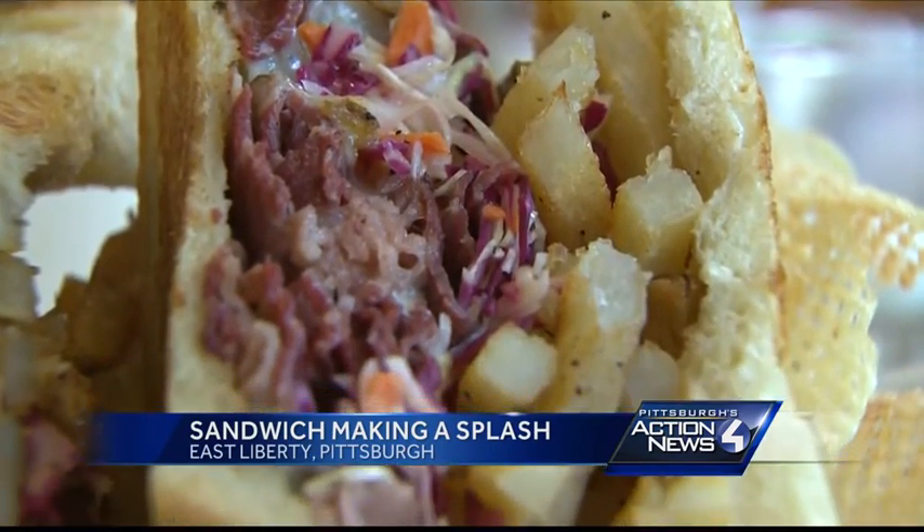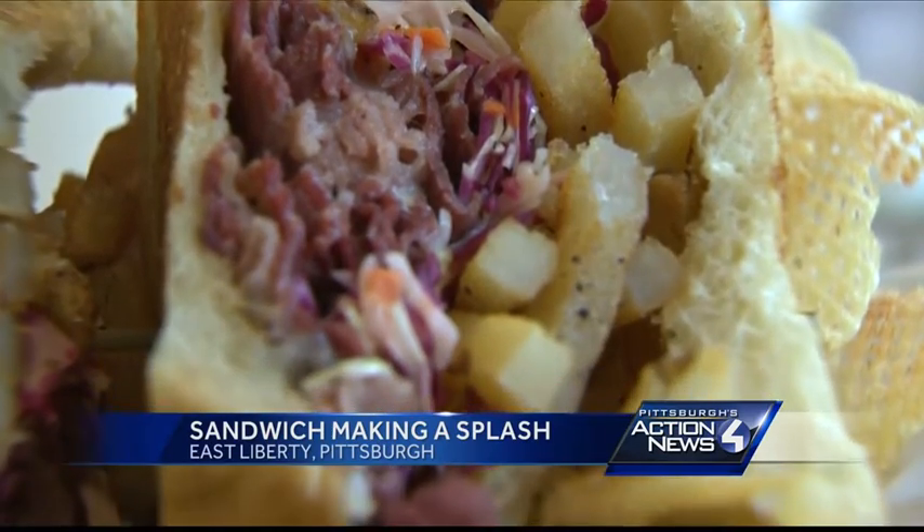Even though the tasty treat is Bethany's idea, she gives a big nod to the quality meats and the hometown creation. All the beef is from Jubilee Hilltop Ranch, which is in Bedford, and it's 100% grass-fed beef.